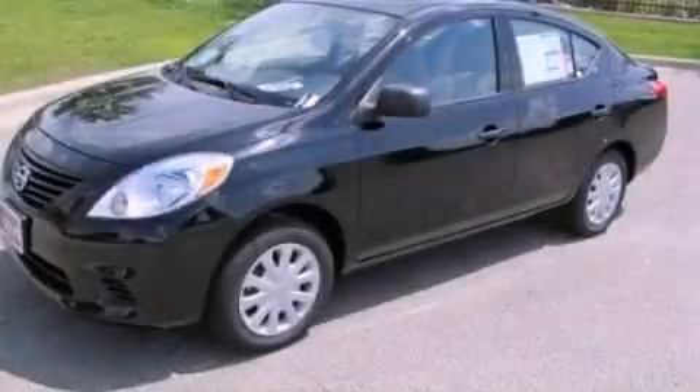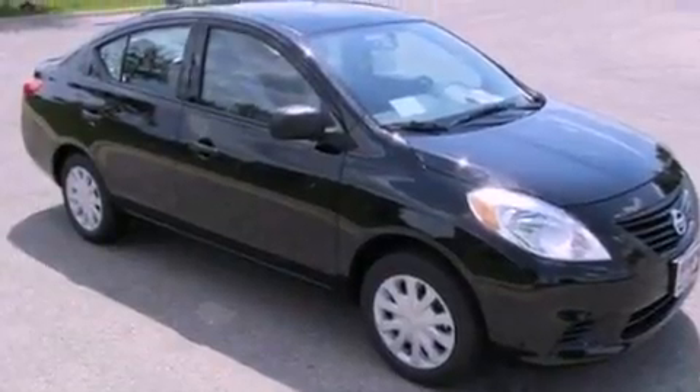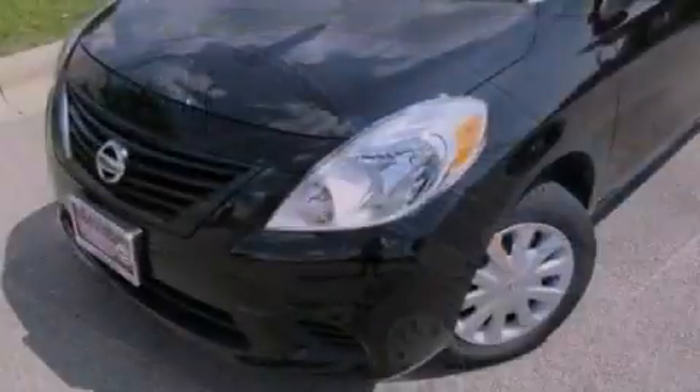This is a brand new 2013 Nissan Versa. It features a 1.6-liter 4-cylinder engine and a continuous variable transmission.